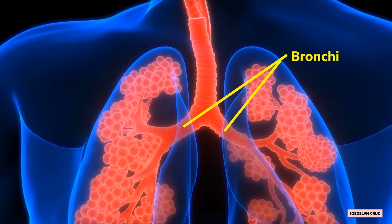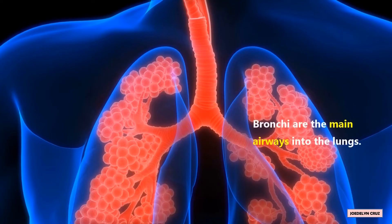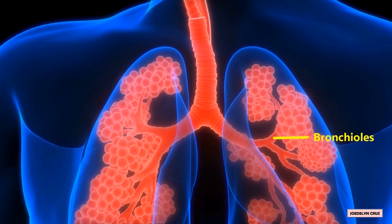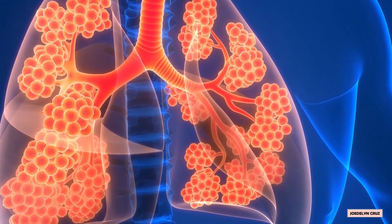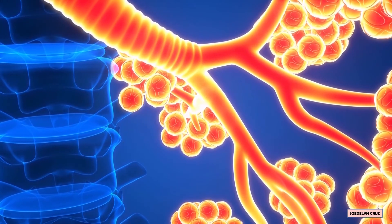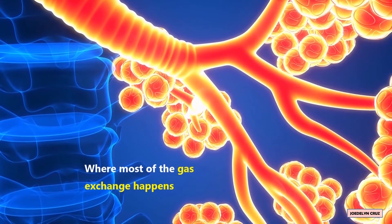Bronchi. Bronchi are the main airways into the lungs. They also have several thin-walled branches called bronchioles. These bronchioles lead to air sacs called alveoli, where most of the gas exchange happens.